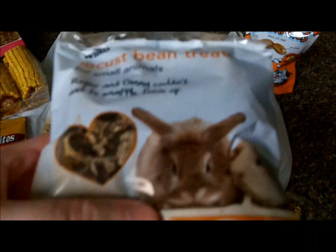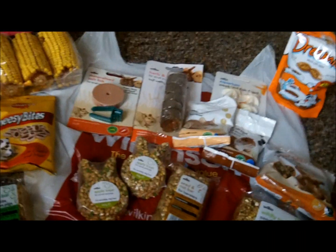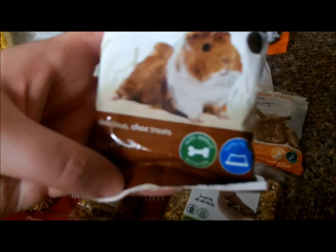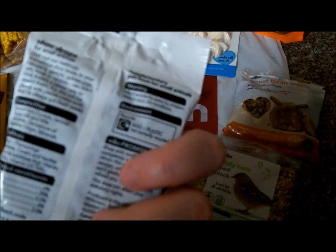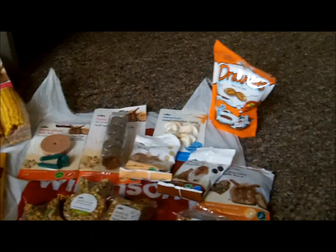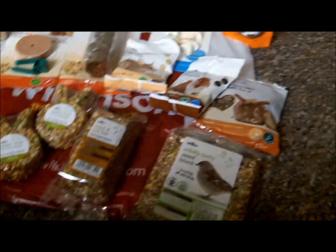I got some locust bean treats because I've not tried any of the hamsters on these before, so I thought I'd give it a go, and they were 55p — quite a big bag. I got some chocolate drops too. I'm not sure if I'm going to give them these or not because I've never given chocolate drops before, and they'll definitely not be going to the hybrid or the Chinese or the gerbil because of the high sugar content. They were 55p.